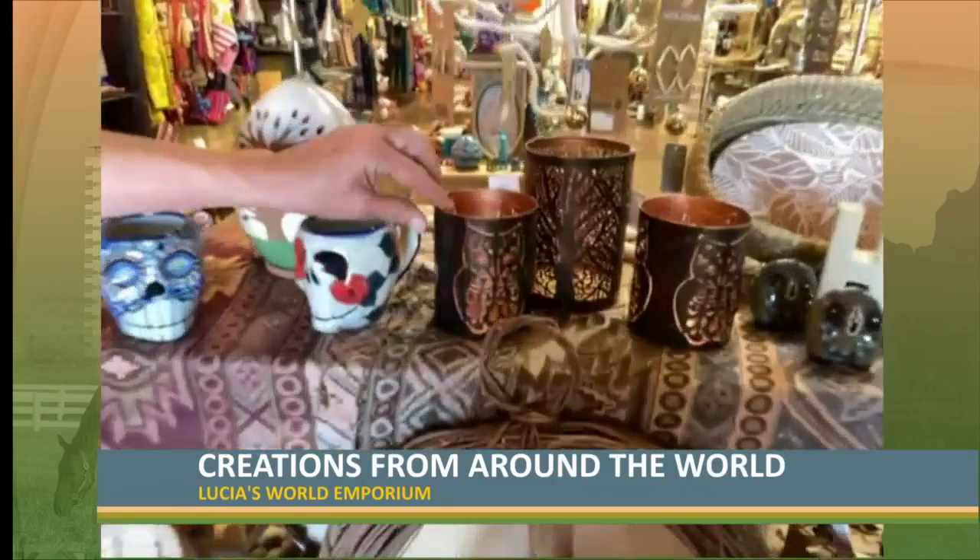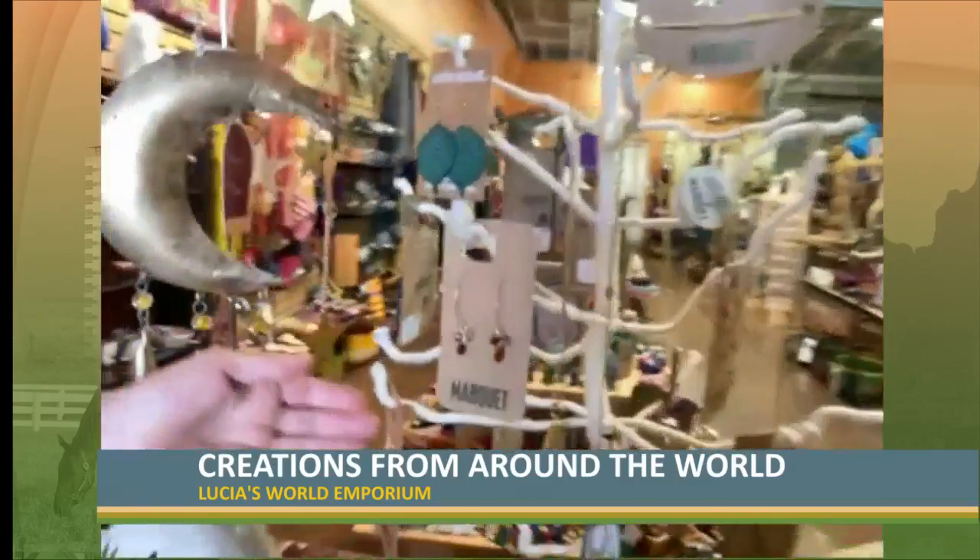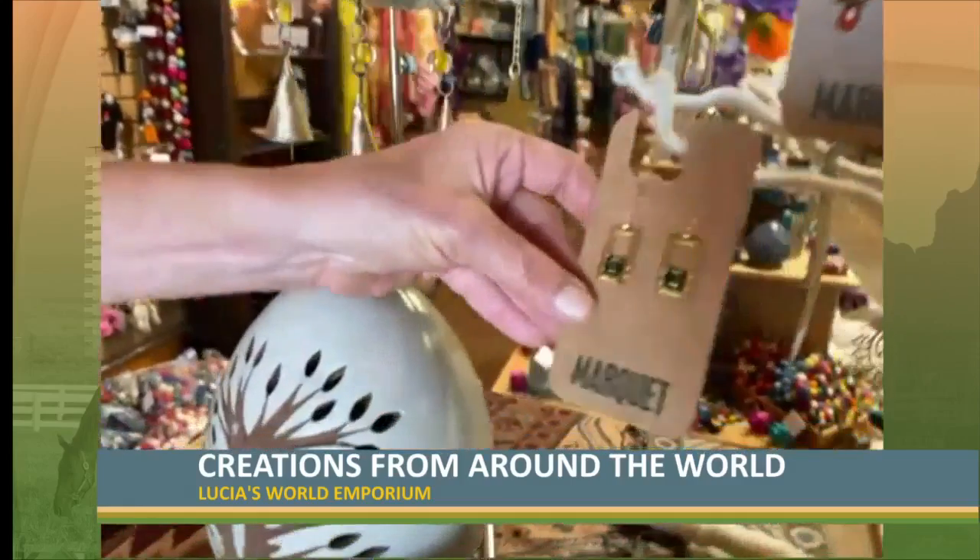And then we have lanterns with different designs. We have jewelry too — a whole wall of jewelry over there, but this is just some of our fun fall pieces.